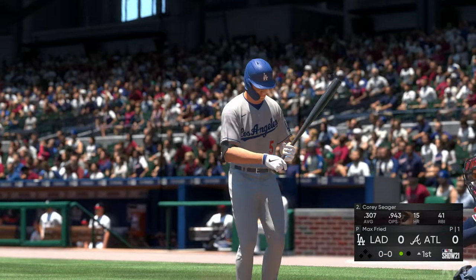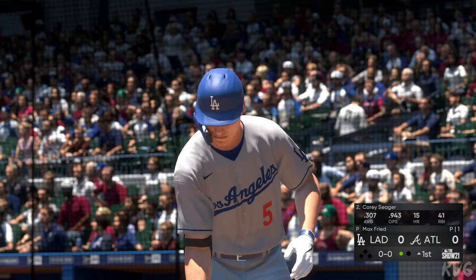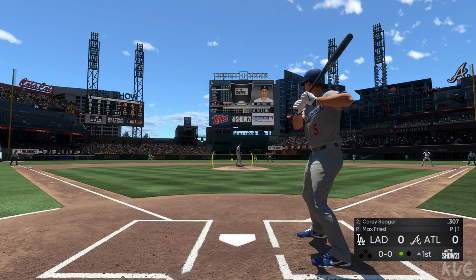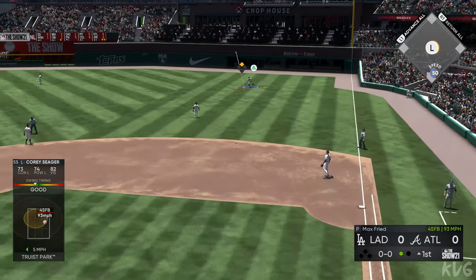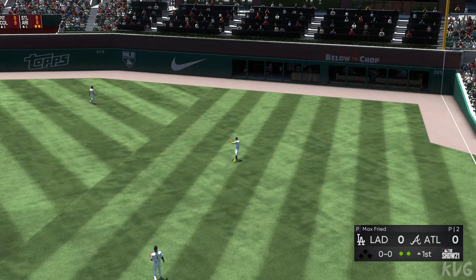Now to the plate, Corey Seager. Lifetime in this matchup, he's hitless in three at-bats. Infield shifted well to the right. Here's the first pitch — swing and a liner. The second baseman is right there as he takes it for the second out.